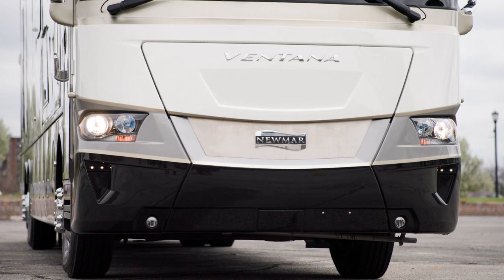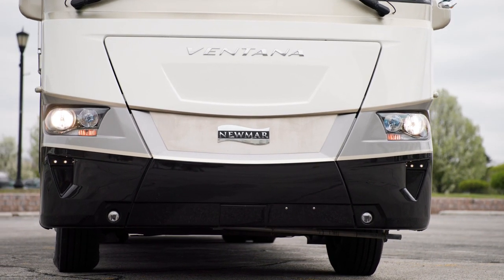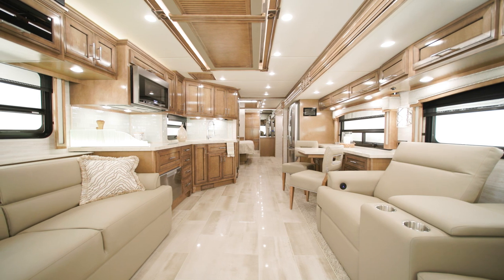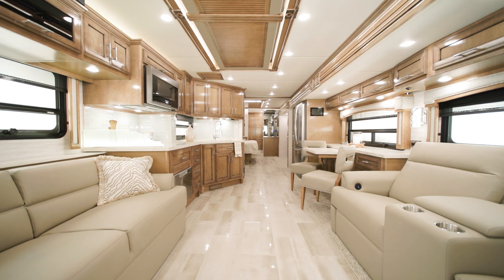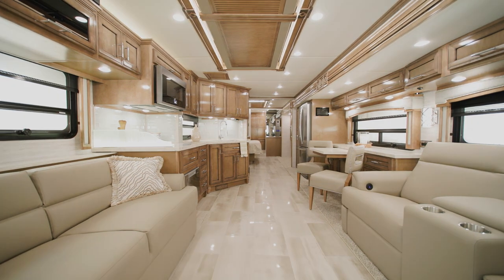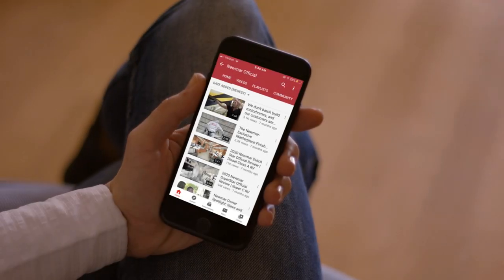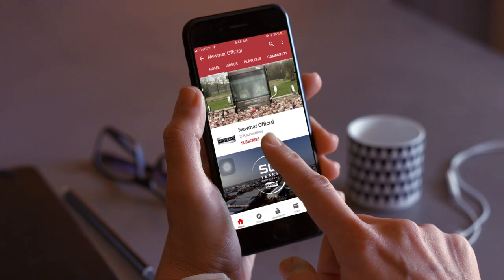The Ventana, with several floor plans and a load of features and options, is easy to make yours and to prep for any adventure you take on. On behalf of Newmar Corporation, thanks for joining us on this tour of the all-new 2023 Ventana. For more information, visit your nearest Newmar dealer or visit newmarcorp.com today. You can be the first to know when we add new product videos by subscribing to our YouTube channel and turning on notifications.